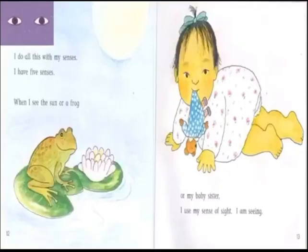I do all this with my senses. I have five senses. When I see the sun, or a frog, or my baby sister, I use my sense of sight. I am seeing.